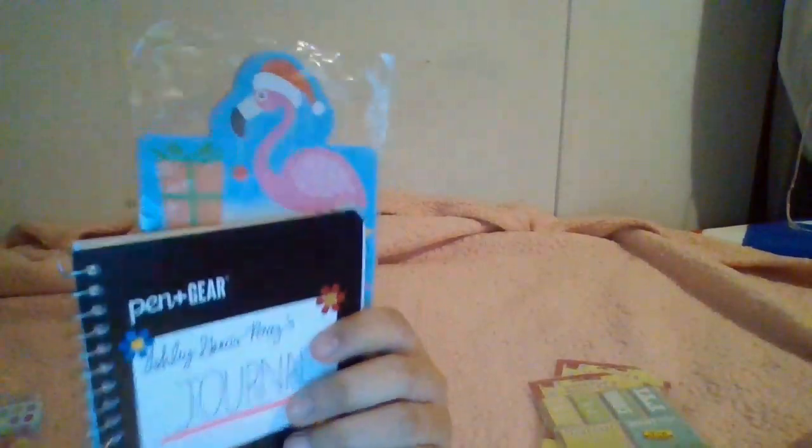Next is this little list pad I bought for 50 cents. It has a cute flamingo with a Santa hat to celebrate the Christmas season. It's pretty long — in comparison to the journal it has a little extra length on top. It's great for notes. It doesn't say how many pages, but it's 98 cents and can go down to 50 cents.